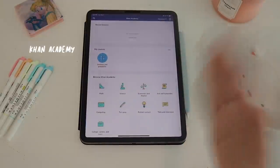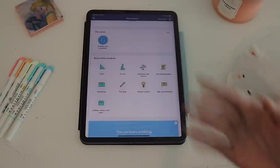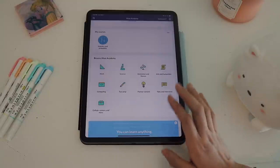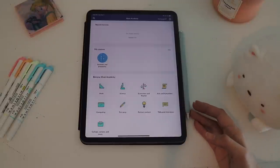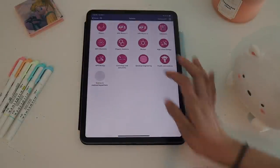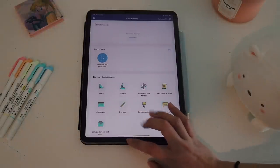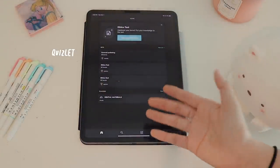Khan Academy — you're probably familiar with it — it's videos and lessons to help you better understand topics in school. I haven't really been using it lately, but I have it just in case. I mostly used it in high school, especially for physics, and it really helped me. I'll probably need it again when I have to take calculus, which I've been trying to avoid for the longest time.